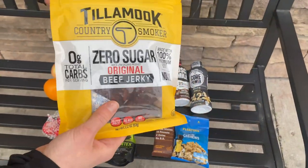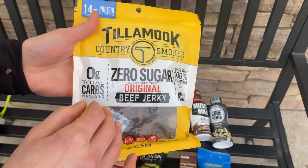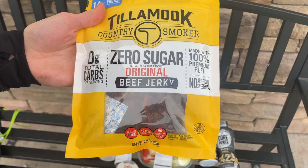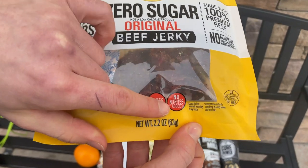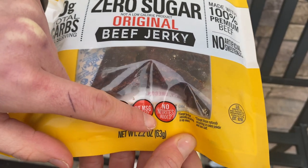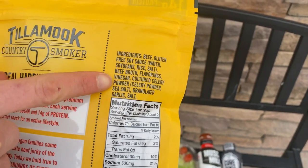Another great protein source to pair with a carbohydrate like fruit is beef jerky. I picked out a brand that doesn't have the not-so-great additives. This one has no artificial sweeteners and no added sugars. The big thing I look for on beef jerky is that it's really common for them to add a lot of preservatives that are usually nitrate-based, and those are really hard on your body over time. So look for a simple ingredient label, and this one qualifies.